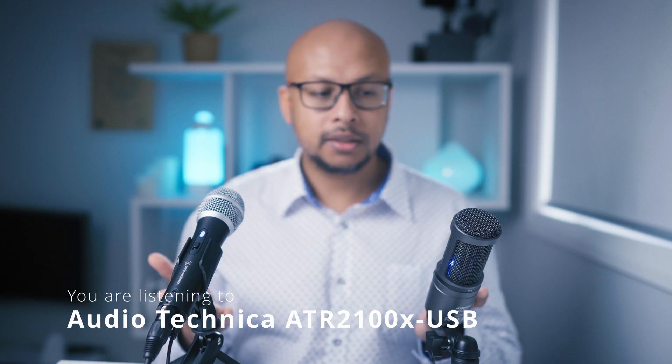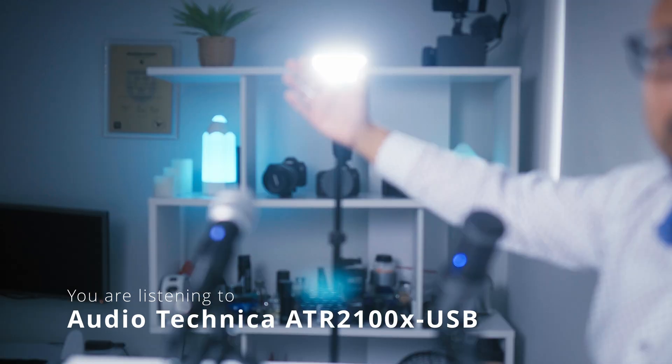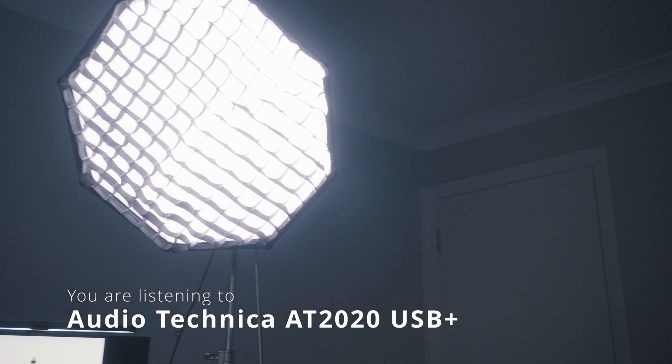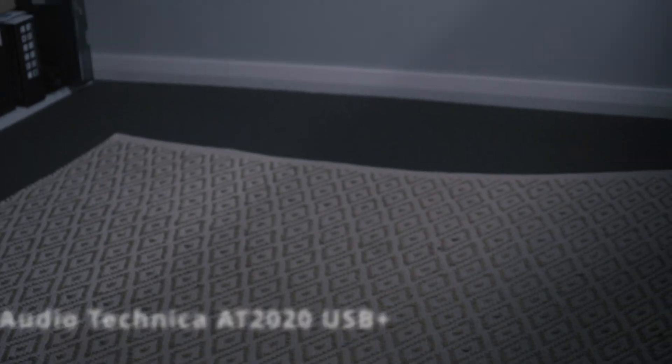The camera is focusing on these mics, where it should really be focusing on me — I should probably use manual focus. Before we start, let me tell you very briefly about this room. This is a very small room, just 11 square meters, and the only thing I have to dampen the sound is the carpet on the floor.